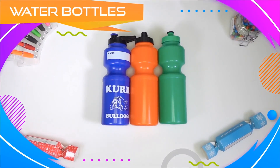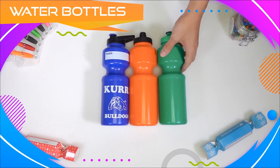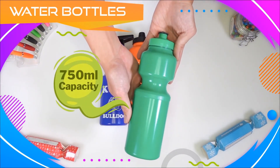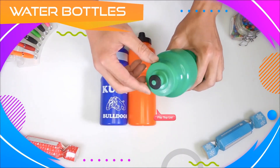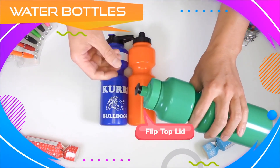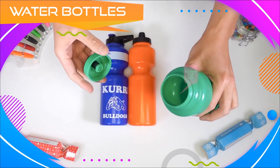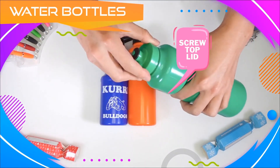Promotional water bottles are one of the best selling products within Cubic Promote. Our range of water bottles come delivered to you with 750ml worth of capacity, a flip top lid for fast easy access, and a screw top lid.